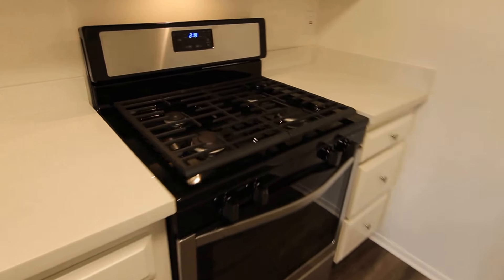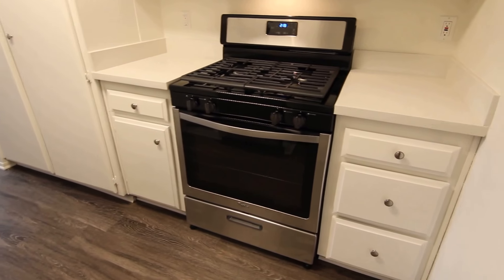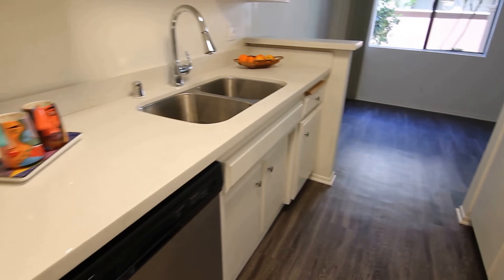This apartment has been beautifully remodeled. The kitchen has quartz countertops and stainless steel appliances including a microwave, stove, and dishwasher.